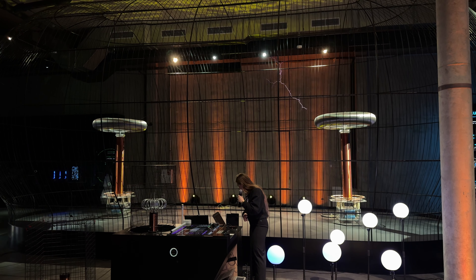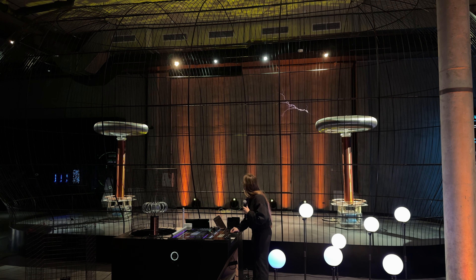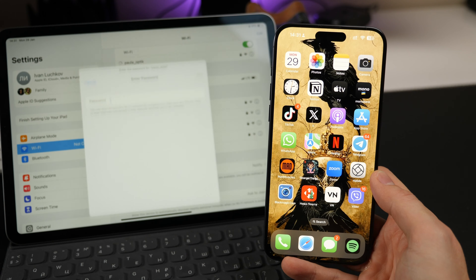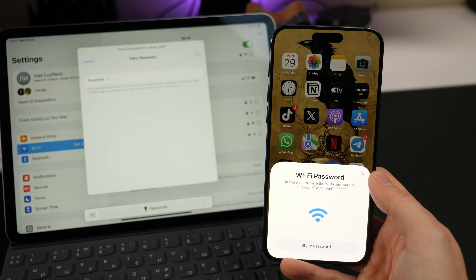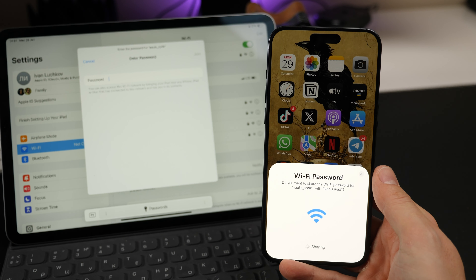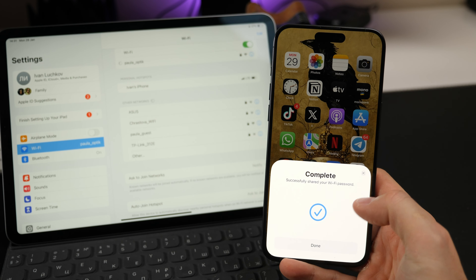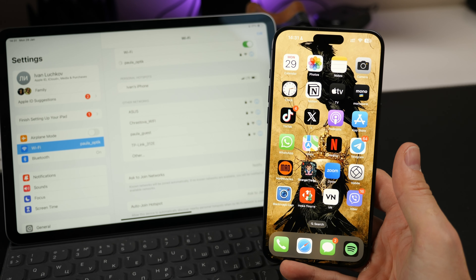But Samsung can't match Apple's ecosystem integration. A perfect example: I was at the Galaxy S24 Ultra presentation, trying to connect to Wi-Fi on my iPhone, and a colleague who'd already logged in on his iPhone just hit a button and shared the password with me. That's how an ecosystem should work — simple, clear, and convenient. And Apple's got tons of these little things that make a big difference.